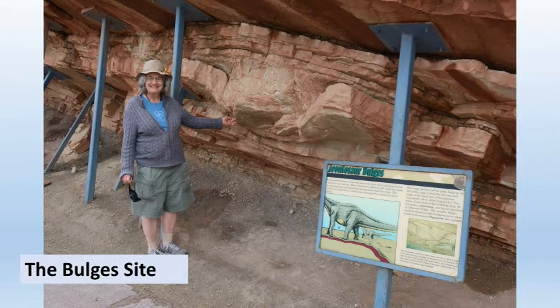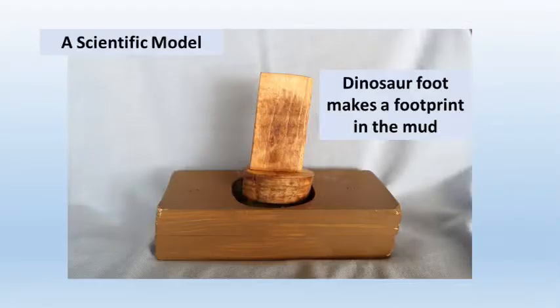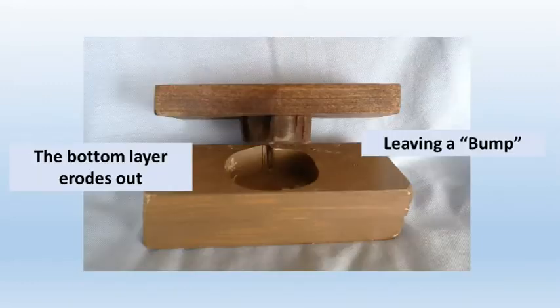Here we find sandstone layers eroding from below, and the layers have these odd bumps or bulges in them. Paleontologists believe these bulges are remains of dinosaur footprints. It works like this: a dinosaur steps in soft mud or sand and leaves a footprint, which hardens. Later, more mud and sand fill it in. The layers are tilted up and erode from below, leaving a distinctive bulge.